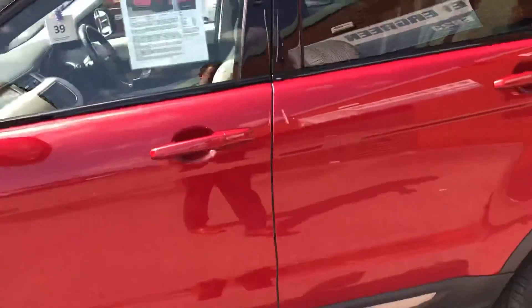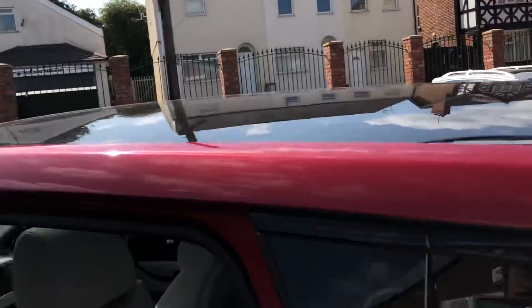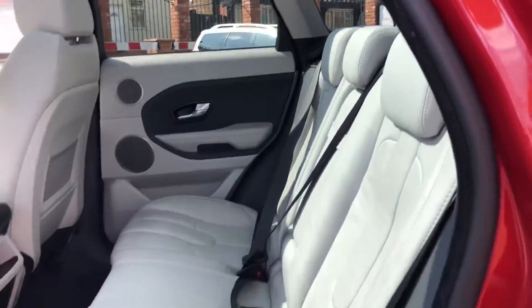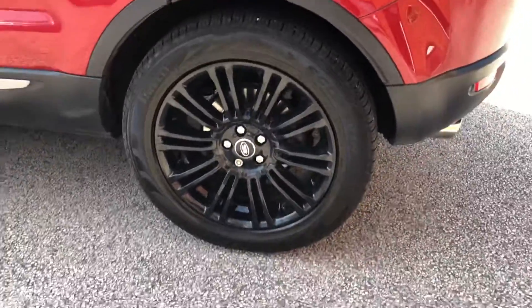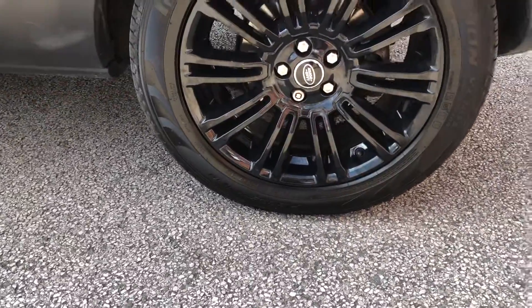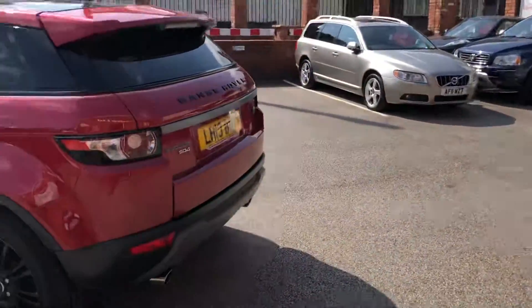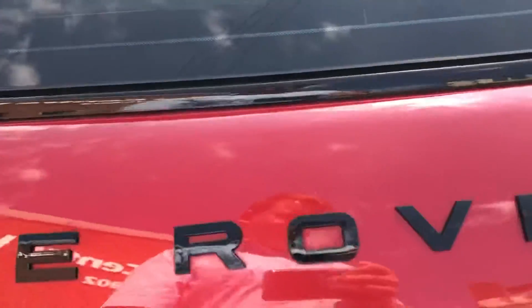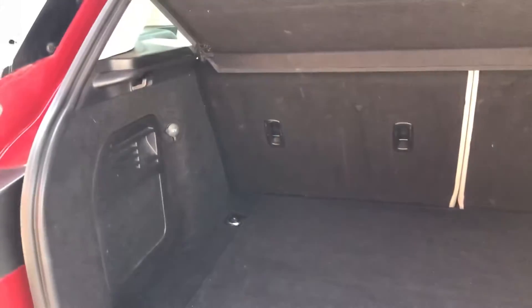Two sets of keys with it, pan roof, really nice ivory interior, sat on 19 inch alloy wheels, rear parking sensors, reversing camera, good size boot area, 12 volt socket in the back.